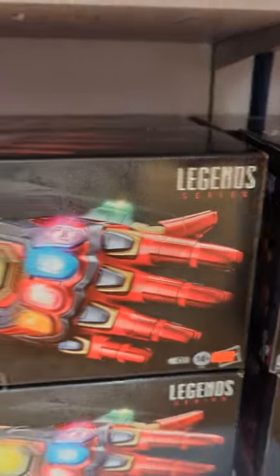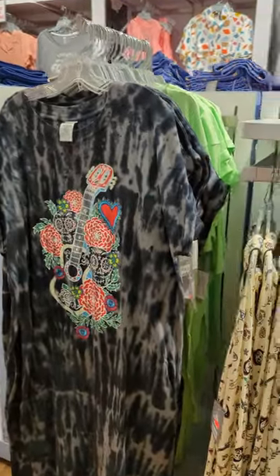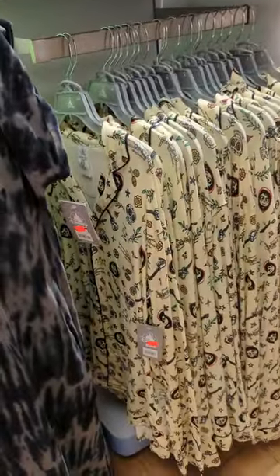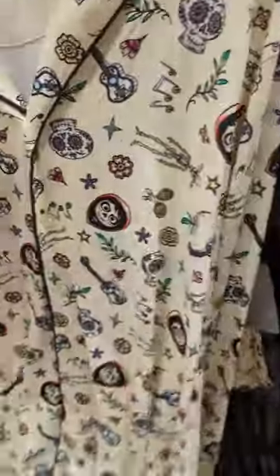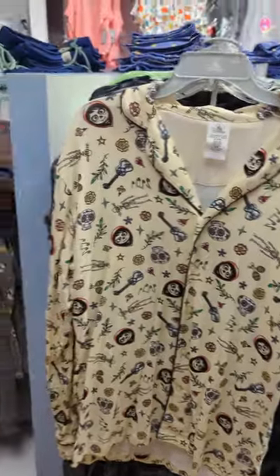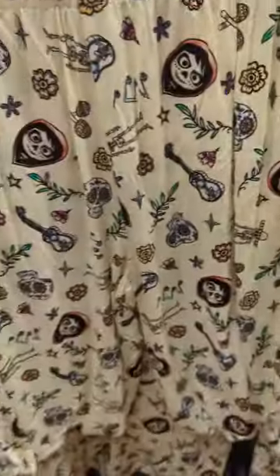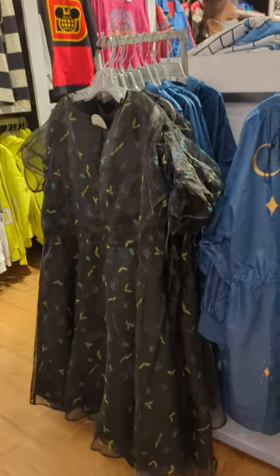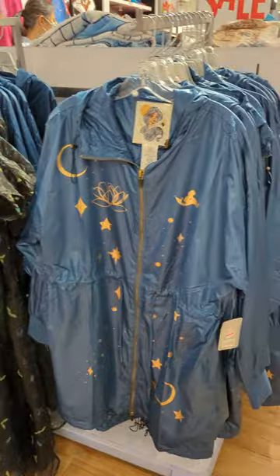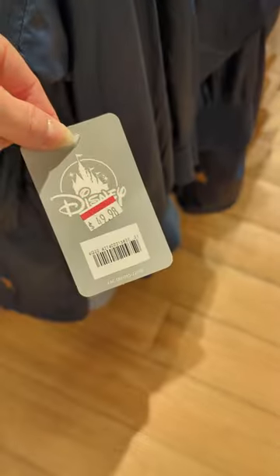I think the gauntlet is $69. They have a Coco dress and Coco pajamas. The dress is $19, pajamas are $24. We actually have the Haunted Mansion dress — I didn't see a price on it. And the Jasmine jacket, it's like a rain jacket — $49.